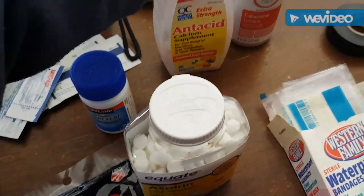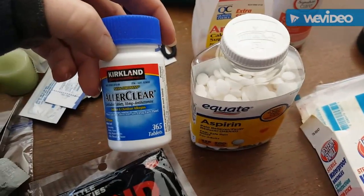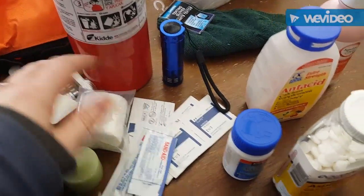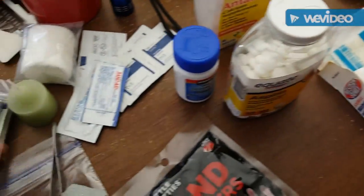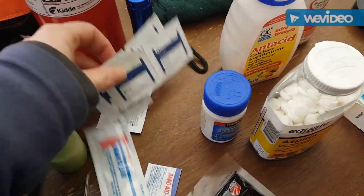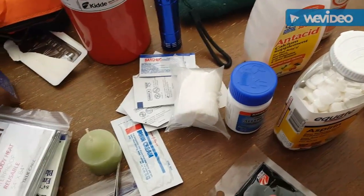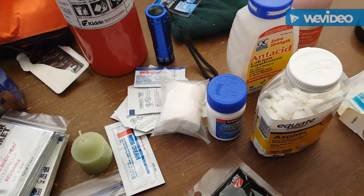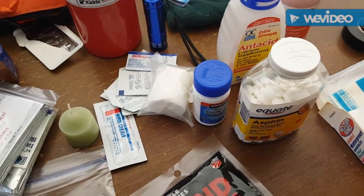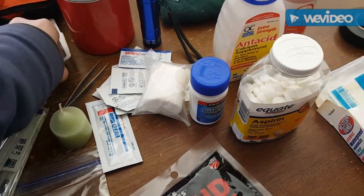Tums — aspirin, he's an aspirin guy and doesn't like any other kind of medication. Also an antihistamine. I'm going to be adding band-aids, burn cream, and alcohol wipes. I'm not done adding stuff — my table will be a lot fuller in a few minutes. I'm also going to put in tweezers because we have a lot of ticks where we're at.